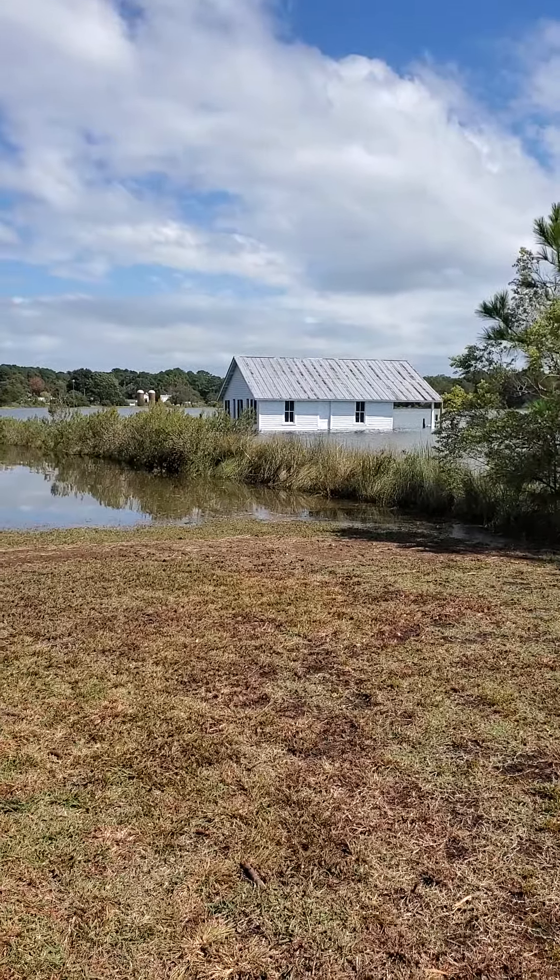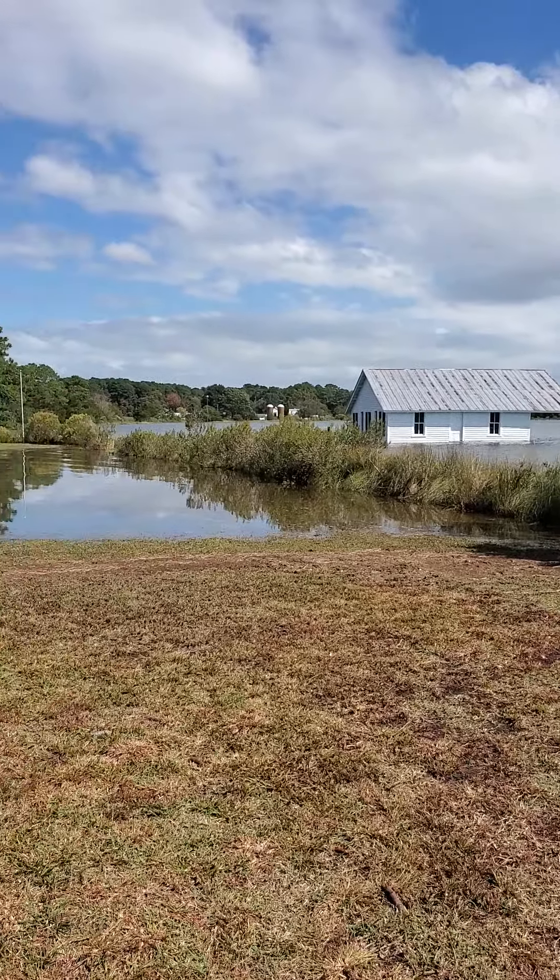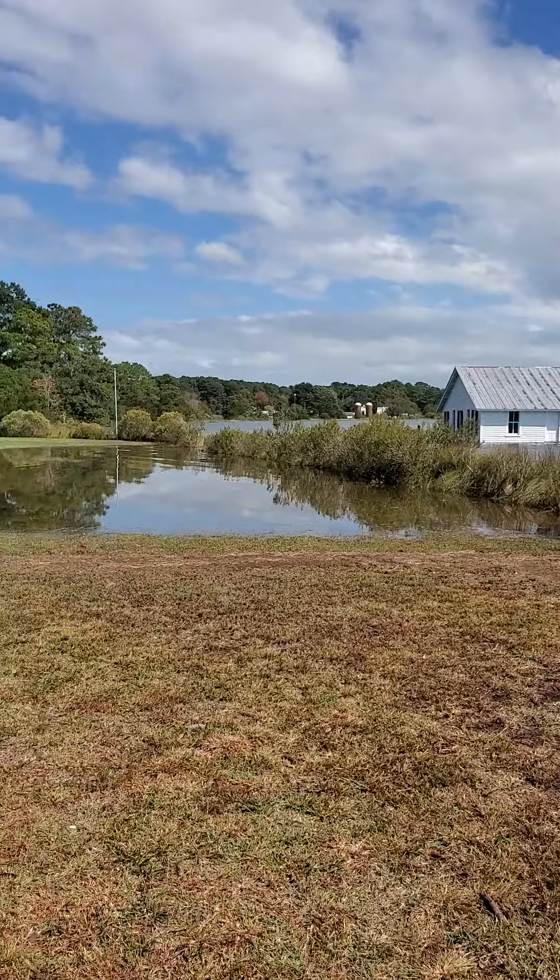I just keep looking around at how high it is — pretty amazing. I may never get back this way again to see this. The boathouse totally looks like it's floating on water; no dock is visible.